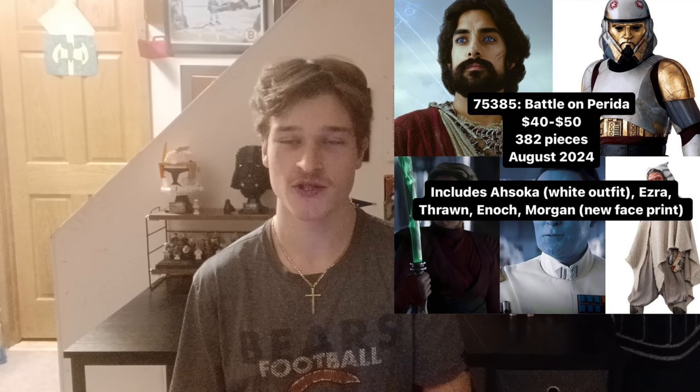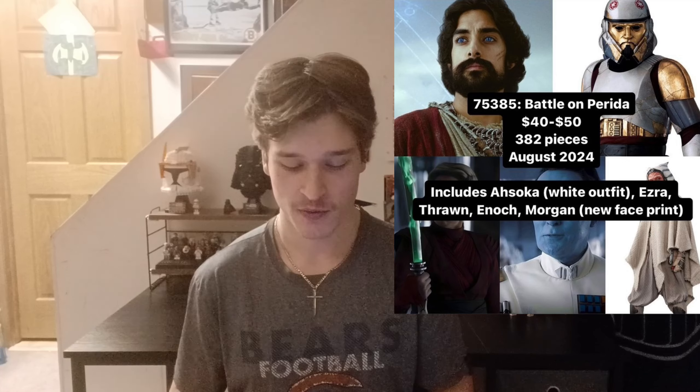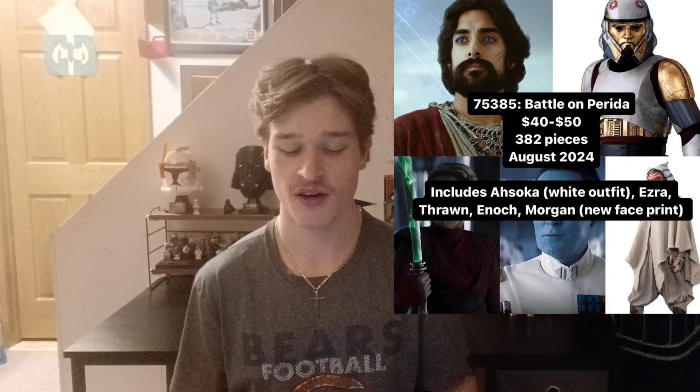Starting off with probably the least surprising one, following the Ahsoka series, is the 75385 Battle on Peridia. It's $40 to $50 — we're not sure, either $40 or $50 — it will be 382 pieces, releasing August of 2024, and it will include Ahsoka in the white outfit, Ezra, Thrawn, Enoch, and Morgan.